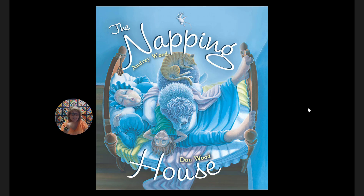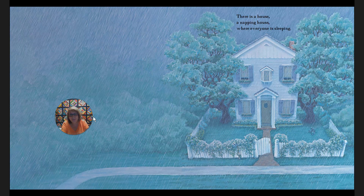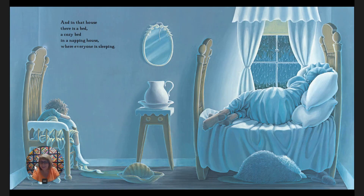The Napping House by Audrey Wood and Dawn Wood. There is a house, a napping house, where everyone is sleeping. And in that house there is a bed, a cozy bed in the napping house where everyone is sleeping. Let's look and see who we see — I see the granny and the dog and a cat and a child and a mouse. Pretty many things are sleeping!